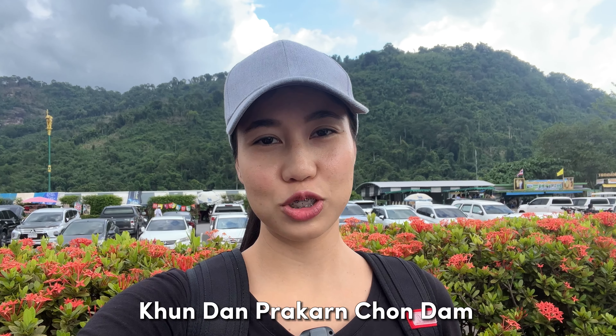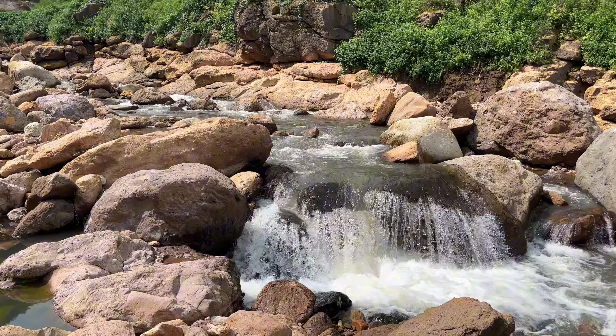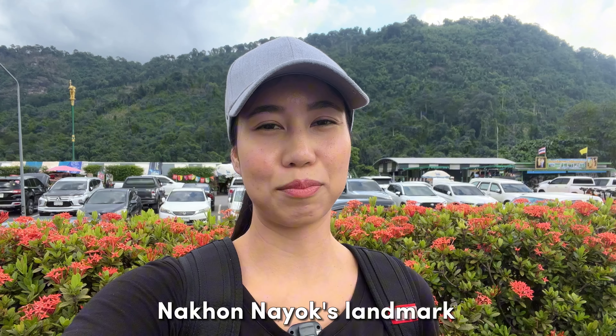We are at Khundan Prakanchon Dam and we are about to go to Khao Chong Lom. It's going to be a natural tourist attraction and it is Nakonayok's landmark.